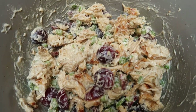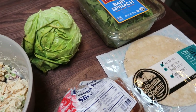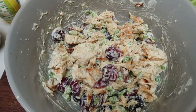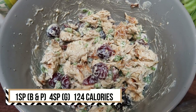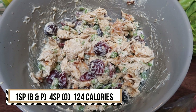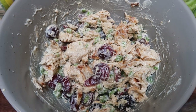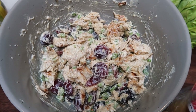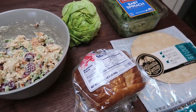Let's go over the points and calories for just the salad — if you add any of the extras that have points, you'd want to add those to the total. It is one smart point per serving on blue and purple. This entire bowl makes four servings, so it's a lot of food for one point. It's four points on green since you count the chicken. It's 124 calories per serving — very low calorie and very high protein, so you definitely have room in your day to add in one of your favorite wraps.